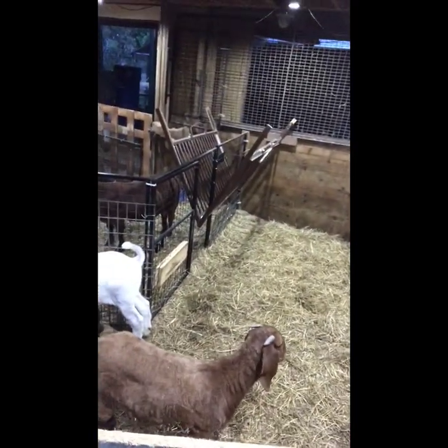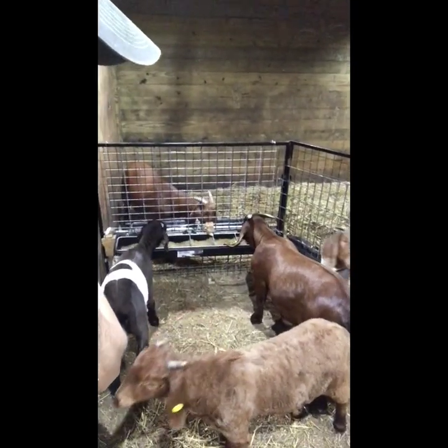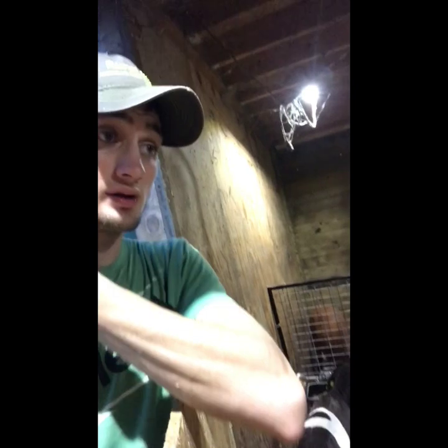To treat them I use ivermectin — it works really well. Izzy here does have mites so I am going to be retreating her. Mites are kind of the same thing as bird mites. If you have chickens, your chickens probably have mites too — usually they're not that bad on birds. But goat mites on their legs can get really bad, so you do have to treat them because you'll notice hair loss on their legs and scabs.